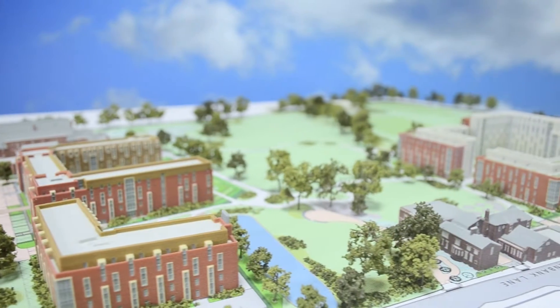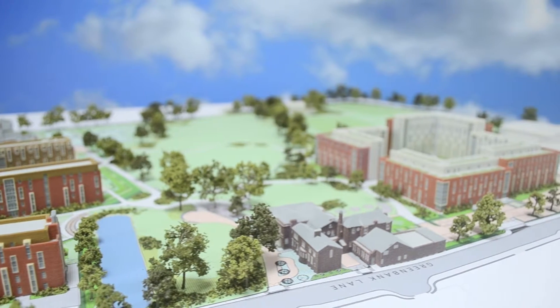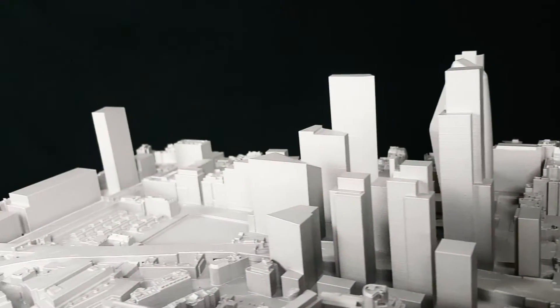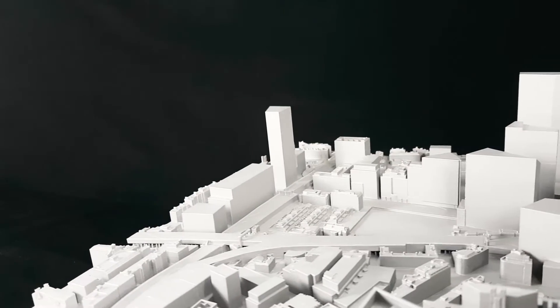At Hobbs Studio we mix 3D printing with traditional techniques to use the best from both worlds. We combine 3D printing with traditional craftsmanship to create amazing models that really bring the project to life. In short, 3D printing has made architectural model making much faster, cheaper and more accurate. If you want to see more examples of our projects then check out our 3D printing gallery.